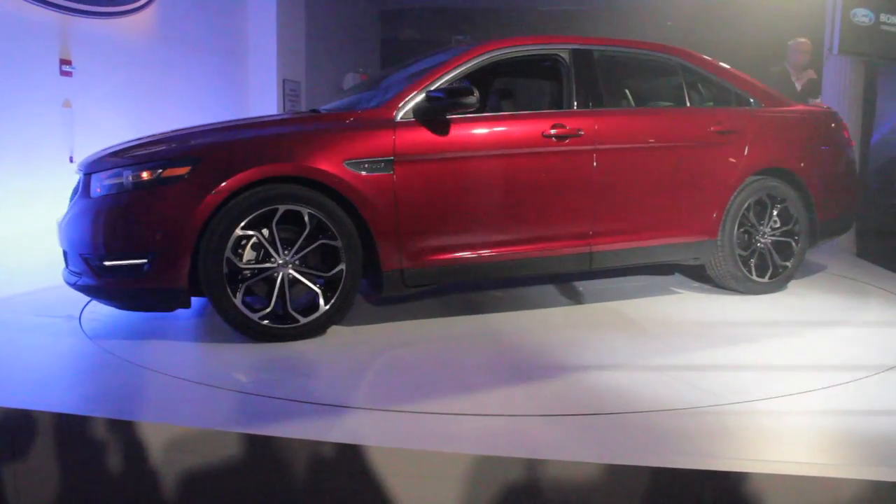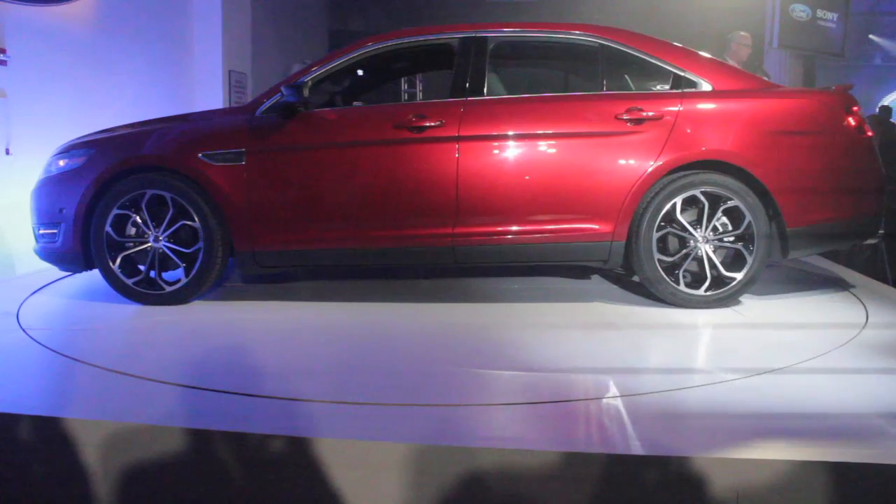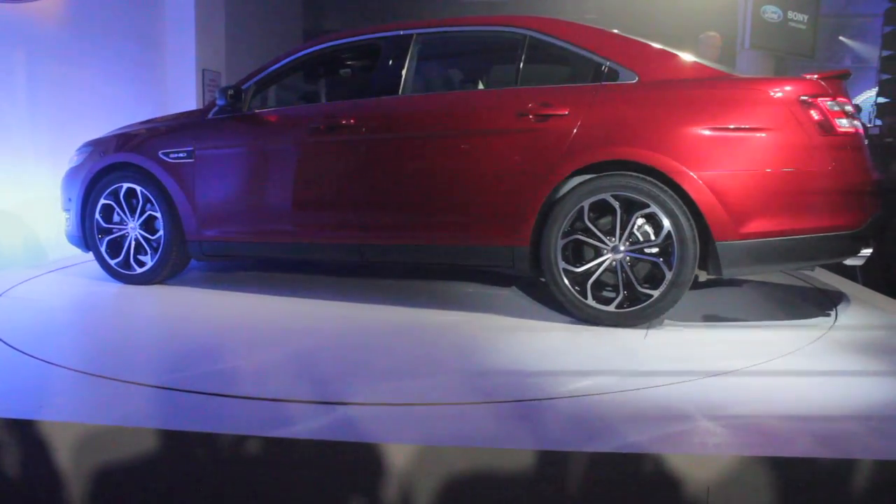Alright, thank you. As you can see, this is a great looking car. We've gotten so much great help from Sermian on this. But let me talk about just a couple of the details.